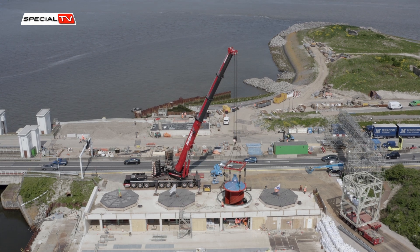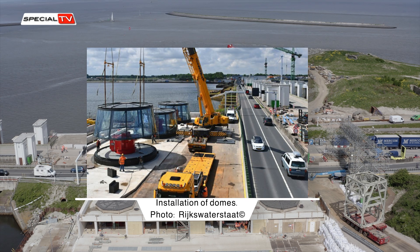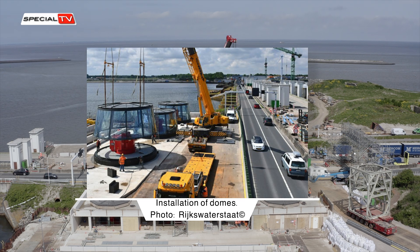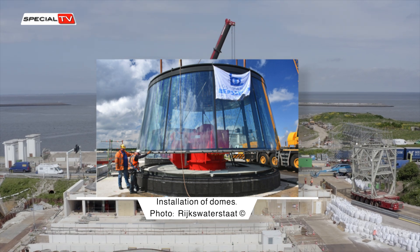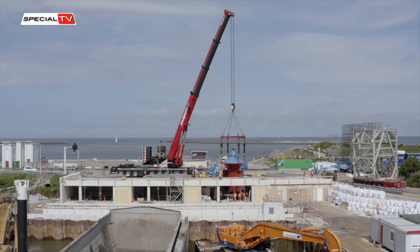After the pump motor frames and motors were successfully installed, the ultimate step in positioning the large components is to mount the domes that protect the pumps. These extraordinary architectural structures weigh 30 tons each, have a diameter of nine meters, and stand at a height of four meters.